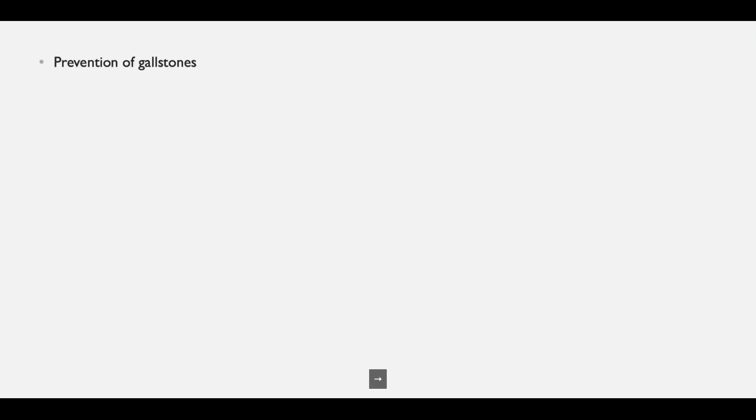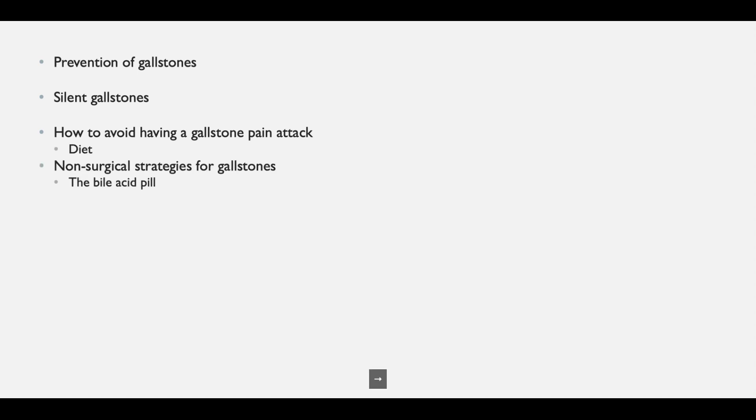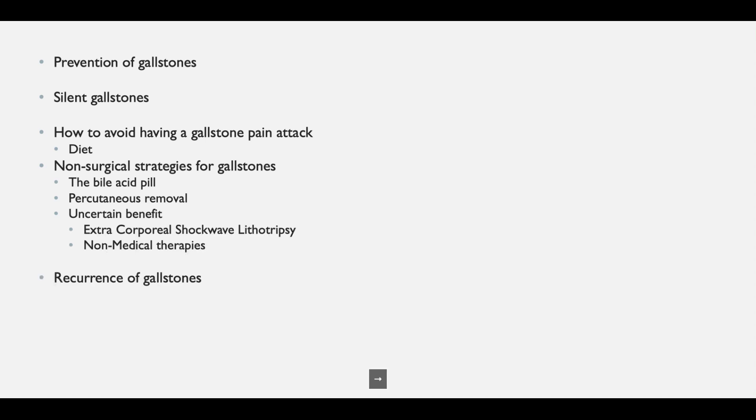In this talk we will look briefly at prevention of gallstones, what to do if gallstones are found but do not cause symptoms, how to avoid having a gallstone pain attack, what non-surgical strategies there are for gallstones, and finally what happens if we have an intact gallbladder and by whatever means have removed the gallstones.